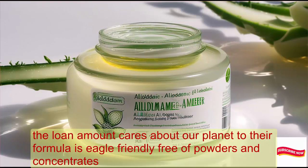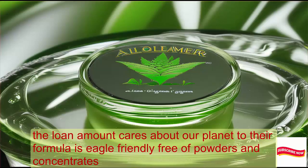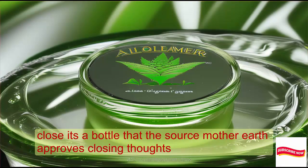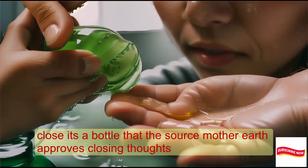Alloderma cares about our planet, too. Their formula is eco-friendly, free of powders and concentrates. Plus, it's bottled at the source. Mother Earth approves.